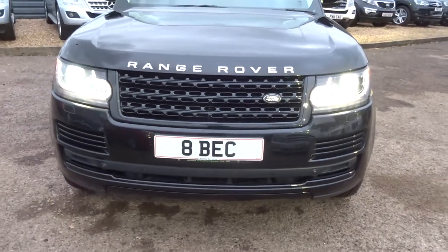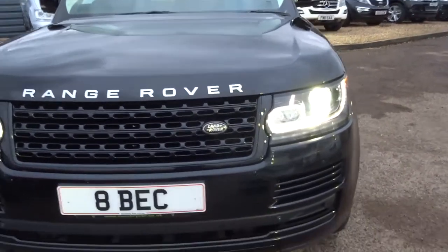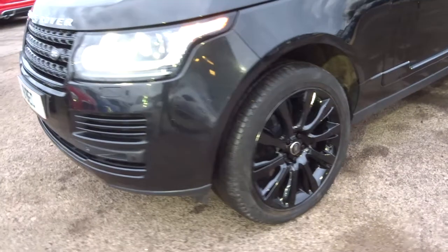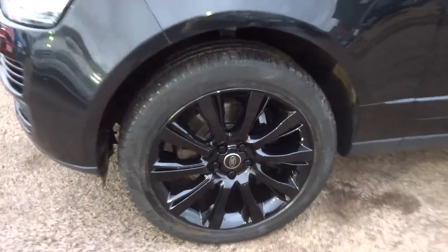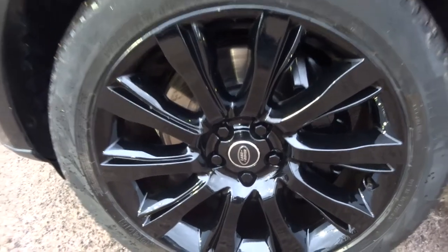You've got a black gloss grille just there, Xenon headlights, front parking sensors as well as rear and the camera. The front grille contrasts extremely well with these stunning gloss alloy wheels, which are themselves beautiful but also in very, very good condition.